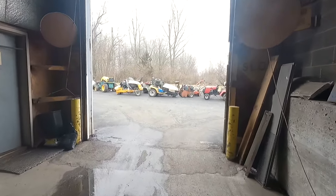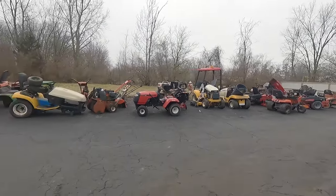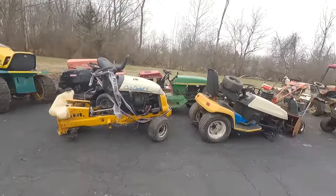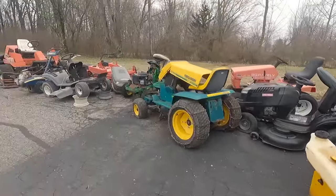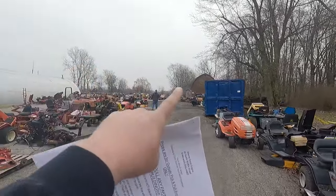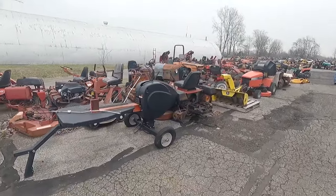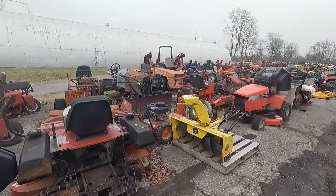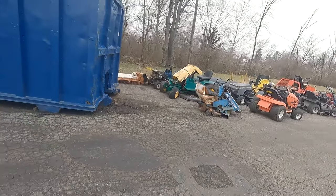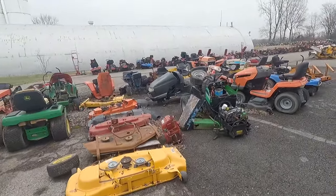To get out to the U-pull-it yard, you walk down this tunnel and you come out and it's tractors galore, all sorts of parts. This is the entire U-pull-it yard and as you can see there's tractors everywhere — some four-wheeler parts, a log splitter. Look at that old tractor thingamabob, that's pretty cool. Wheels and tires, rims, attachments, more tractors.